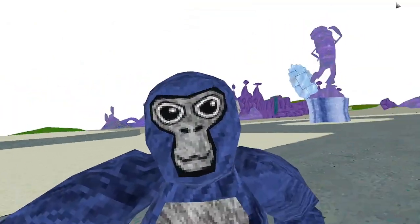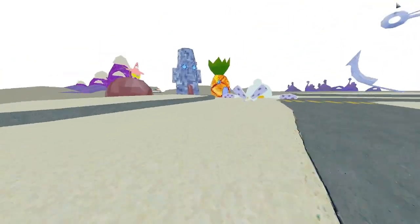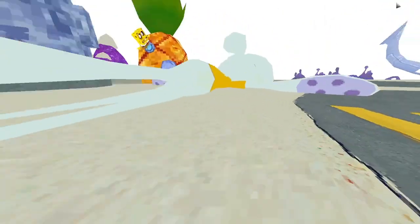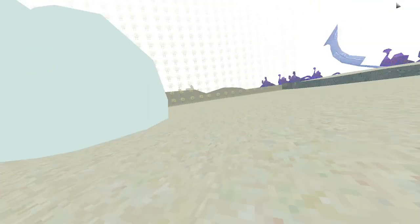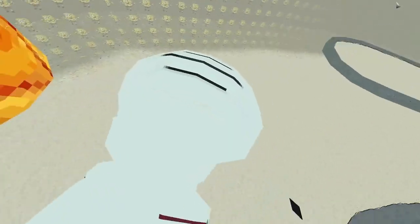I'm gonna have to go check that out. What the heck is happening over here — is this Squidward? This is Squidward. Where are his eyes? His eyes are literally not even there. What the?